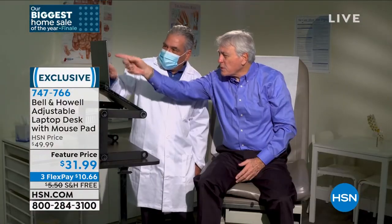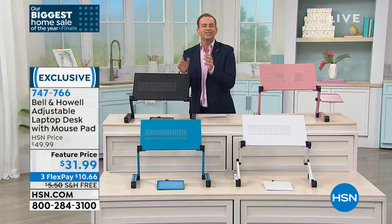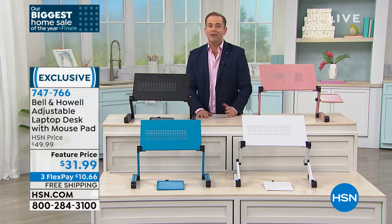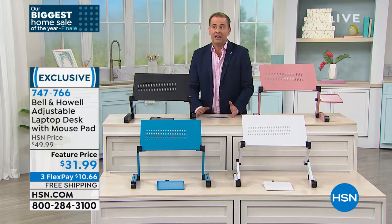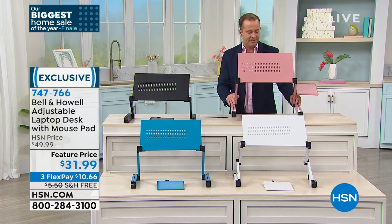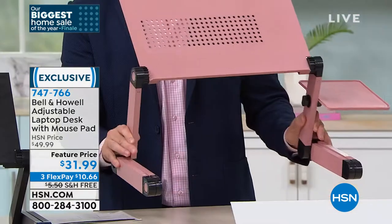You want it a bit higher? You want it a bit lower? You're in control. Standing adjustable desks have been very popular — they're like $1,000. I don't know how anybody buys them. Bell and Howell, who are real smarty pants, decided there's got to be a better way, and that's how they developed this.